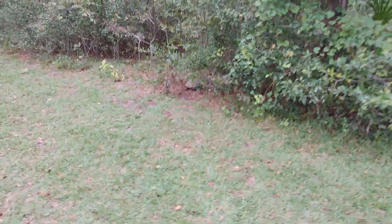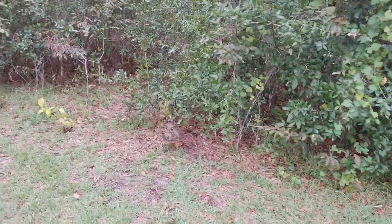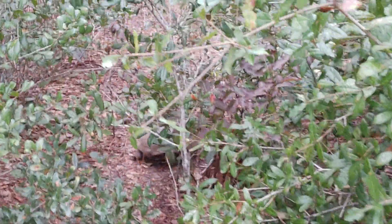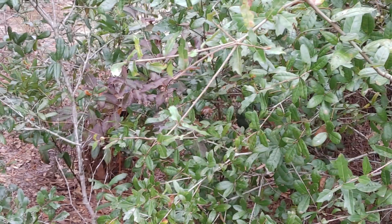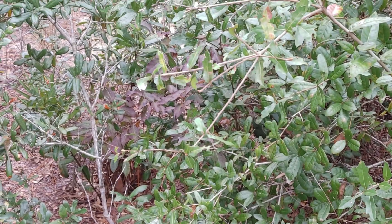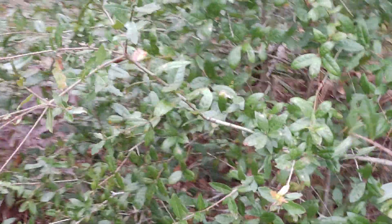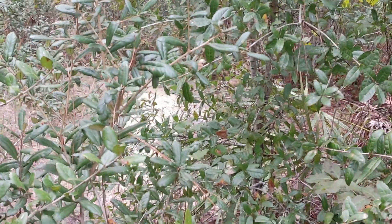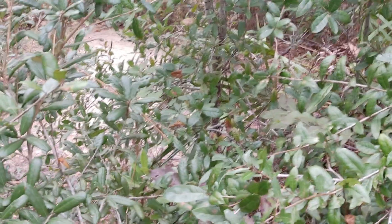Big old tortoise, right in our campground. It's hard to see but he's got a big old burrow back in there.